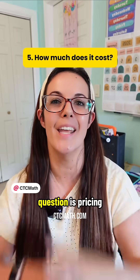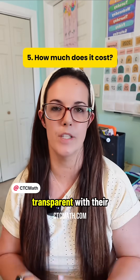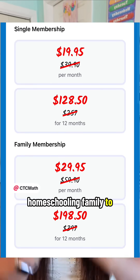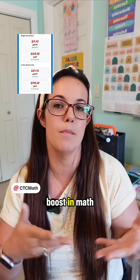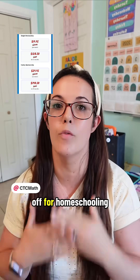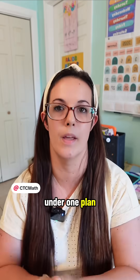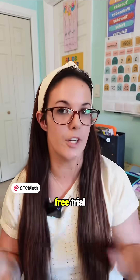And number five, the most commonly asked question, is pricing — how much does CTC math cost? CTC math is super transparent with their pricing; I'm going to put it right here on the screen. Keep in mind, you don't have to be a homeschooling family to use CTC math; you could easily have a child in the school system who just needs a little extra boost in math. But if you are a homeschooling family, you're in luck because CTC math offers 50% off for homeschooling families, and there's a family membership option where you can have all of your kids under one plan. That 50% off discount for homeschooling families you can find linked to my page, and yes, CTC math does offer a free trial.